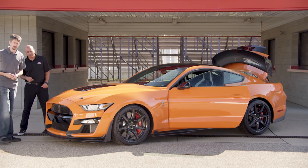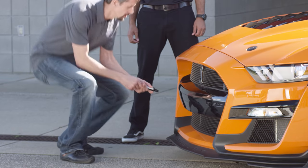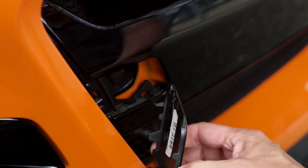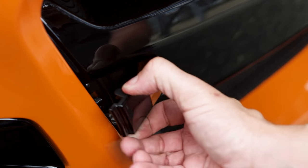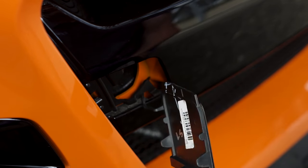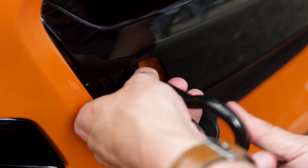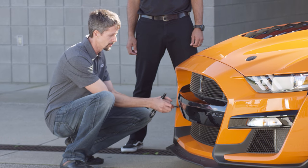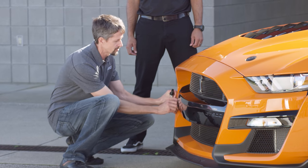The tow hook installs in the front bumper. Press on the side of the small cover — it pops out. Insert the tow hook into the threaded bung with the left-hand thread. If you need to tow the car at the track, once you're done the cover just snaps right back in.